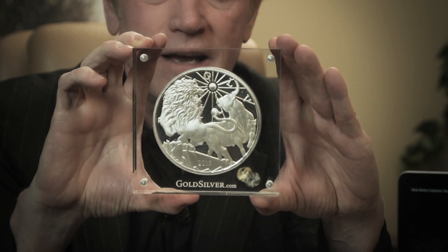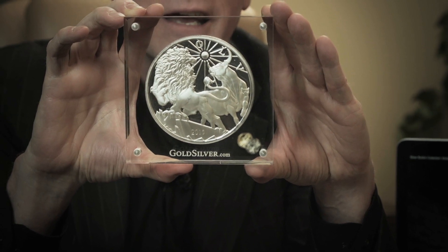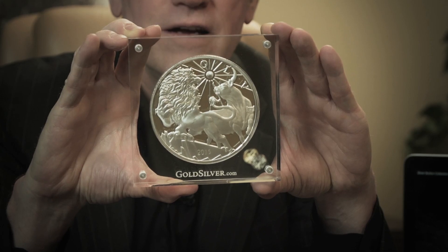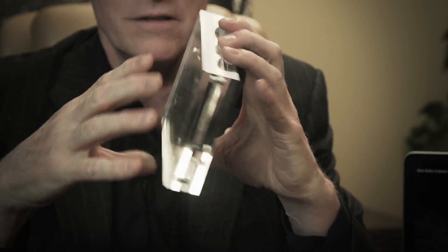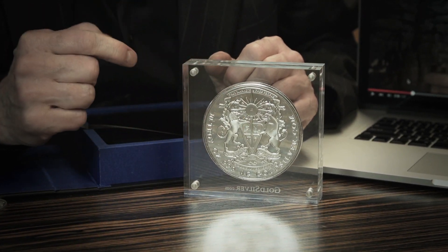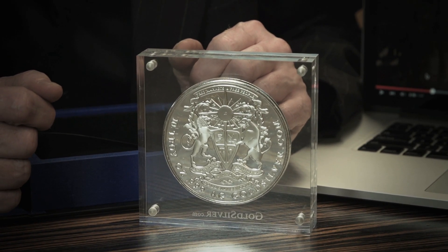This is basically my personal unboxing video because mine have finally arrived. This is the Lion and Bull in the acrylic case and I just think this thing is absolutely gorgeous. I'm going to be giving these as gifts to my friends, and my mother is going to be getting one for Mother's Day. I absolutely love the beauty of this thing, and every one of them is individually numbered. This one is number 10.